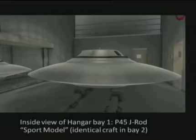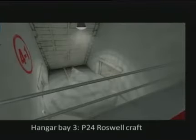Looking down through the catwalk on the left-hand side at Level 4-1, the first hangar bay contains the 52-foot diameter Bob Lazar sport model. Hangar bay two is again believed to be the same craft or an alien reproduction vehicle. Hangar bay three is the P-24 Roswell craft. You'll notice the 4-1 marking — we're at Area S-4, Level 1.